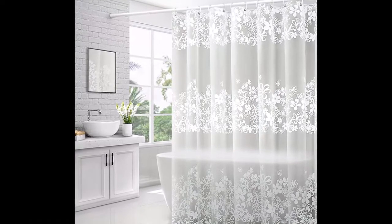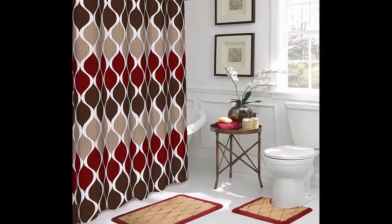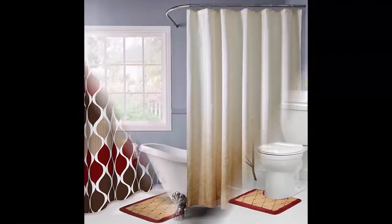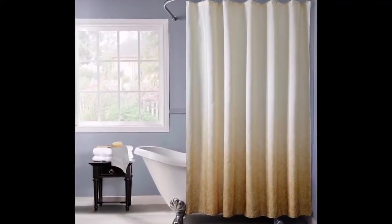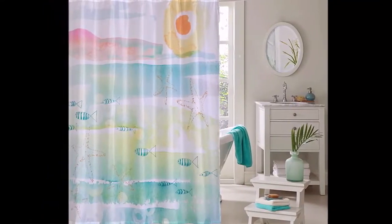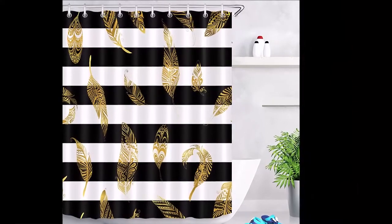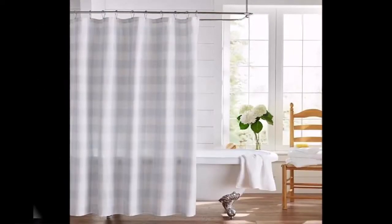For bathrooms lucky enough not to need privacy, consider going with a curtain topper or valance. Balloon or butterfly valances are pretty without overwhelming the décor. If you are still thinking about café curtains, tying them in the middle to create an X shape is a classic curtain option.